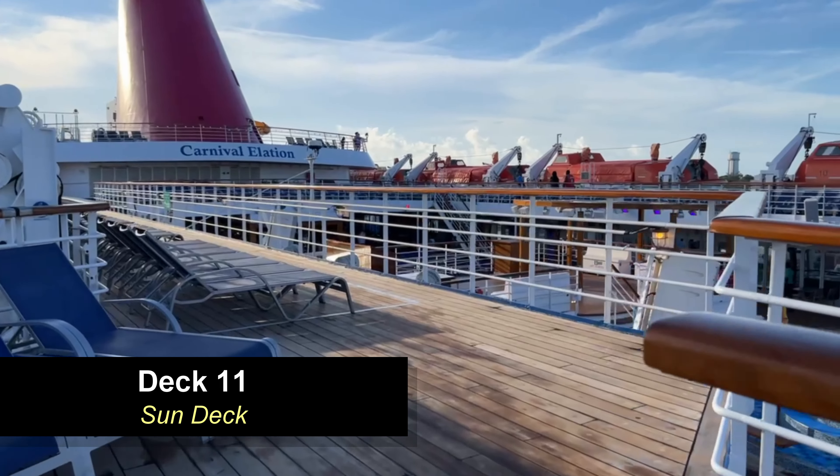Moving down to deck 10 aft, you're going to find Tiffany's restaurant — this is your buffet area. There are also quite a few other eateries inside here. As we go through, you're going to see Swirls on the right. Moving aft you're going to see continental breakfast to the right, with lots of seating. All the way aft there is a bar in the very back, and opposite it is your Pizza Pirate restaurant on the other side.